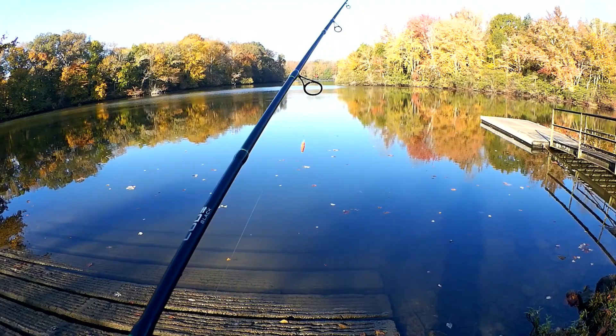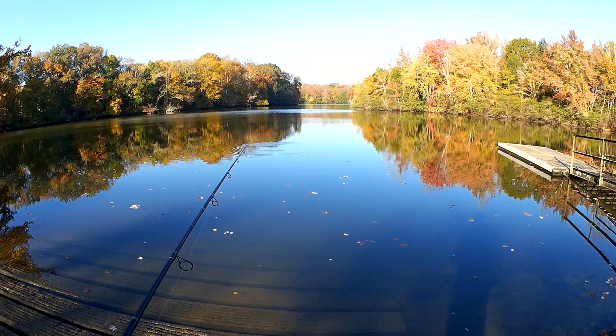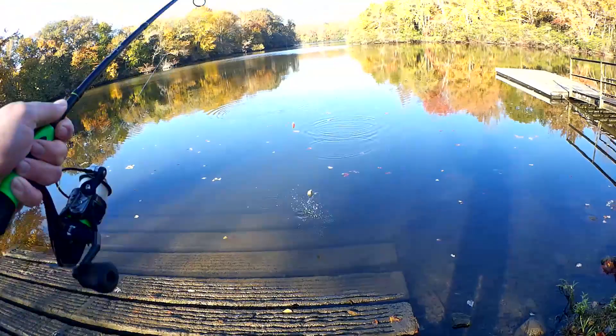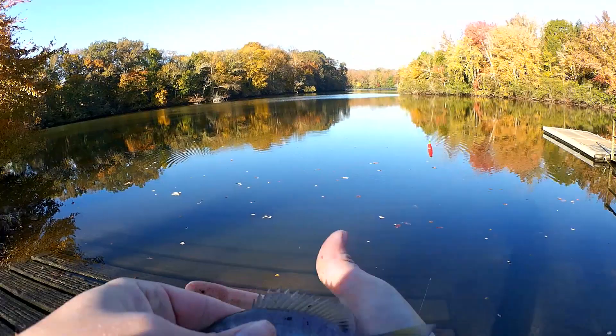Let's see if we have any fish hanging out down here at the end of the boat ramp. I may need to adjust my bobber to fish deeper, we'll see. Fish on — at least we have some bluegill. First fish of the day right here.